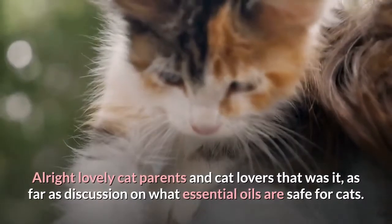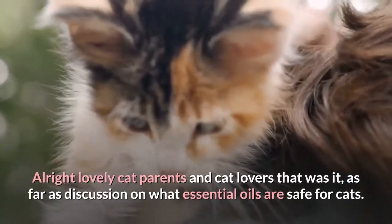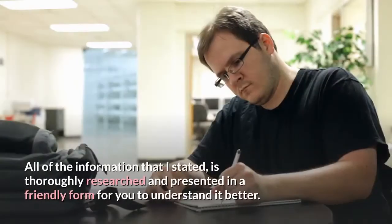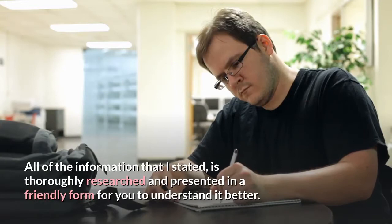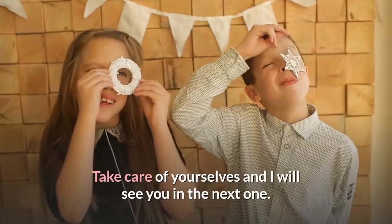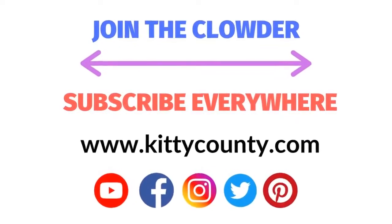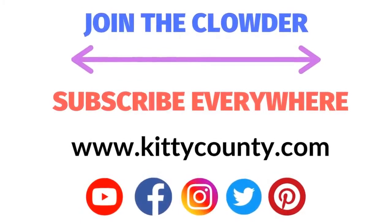Alright lovely cat parents and cat lovers, that was it as far as the discussion on what essential oils are safe for cats. All of the information stated is thoroughly researched and presented in a friendly form for you to understand it better. Take care of yourselves and I will see you in the next one.